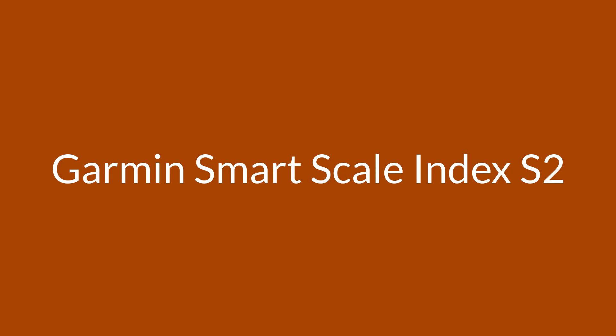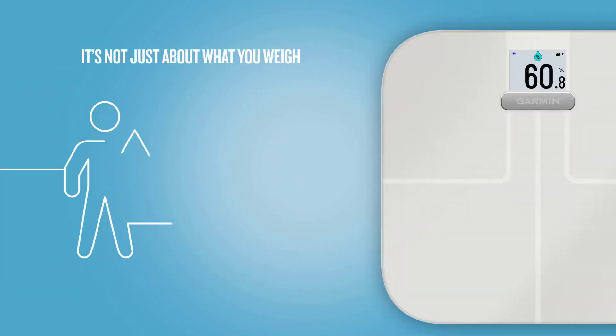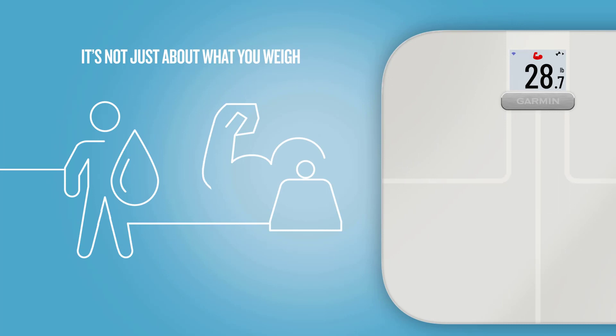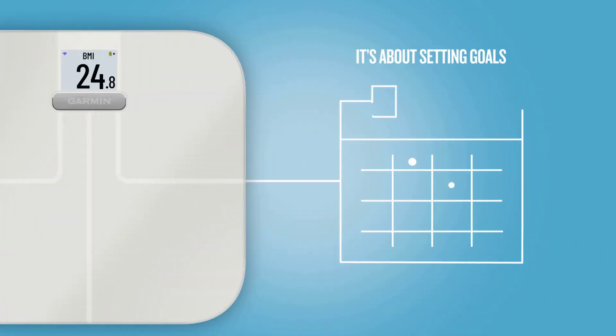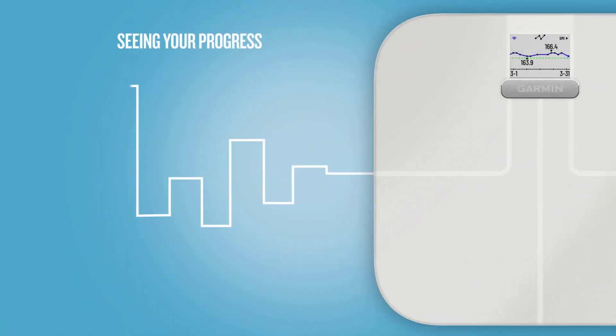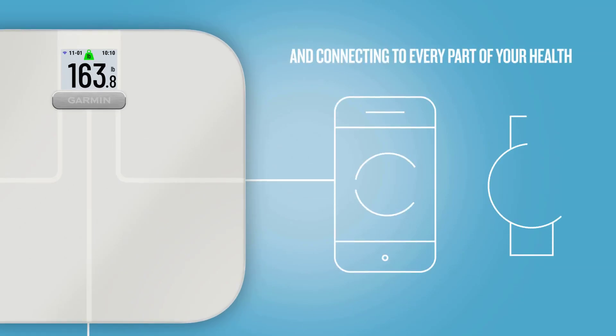Number 4 is the Garmin Smart Scale Index S2. The Garmin Index S2 is the most expensive of the bunch, but the consistent readings and user-friendly display are worth the additional cost. When you step on the scale, it registers your weight immediately and then shows you a green checkmark with your initials or username shortly after, to indicate that it's done registering the rest of your measurements. The scale also shows the change in pounds from the last measurement.